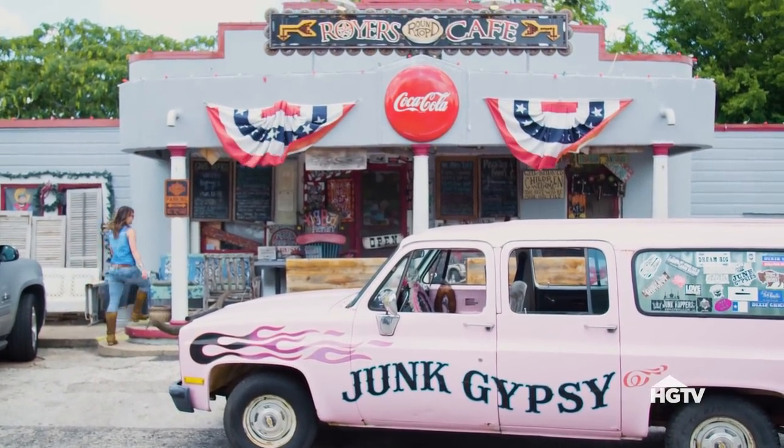No trip to Round Top is complete without a stop at Royer's Round Top Cafe. We bring everybody here and we come here as often as we can. So y'all come on in.